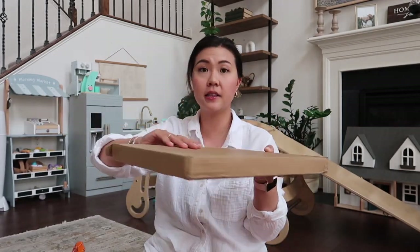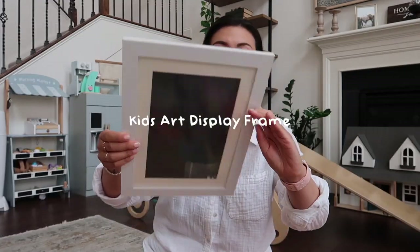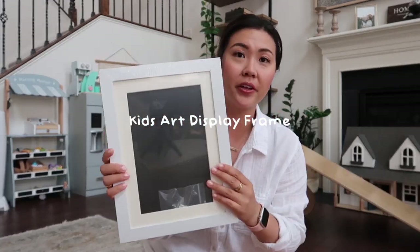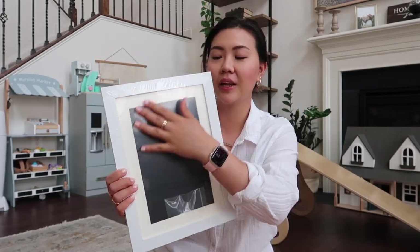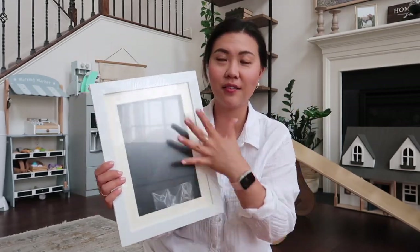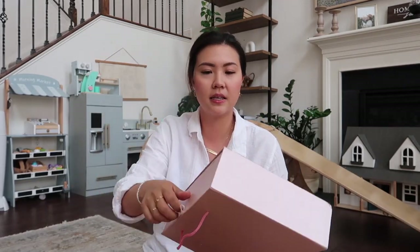In these two boxes I believe are the art display frames. I bought these so I can showcase my daughter's drawings and keep them in one place — actually have them as a display instead of her just taping them around the house. I got two of these.